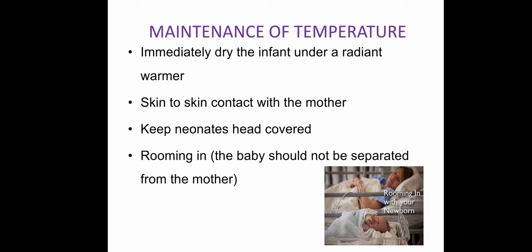For maintenance of temperature: immediately after birth, we dry and clean the baby, then keep the baby in a radiant warmer maintained at 35.5°C to 36.5°C. The second measure is skin-to-skin contact with the mother so the mother's warmth reaches the baby. Third, the neonate's head should be covered properly, and fourth, rooming-in — the baby should not be separated from the mother.